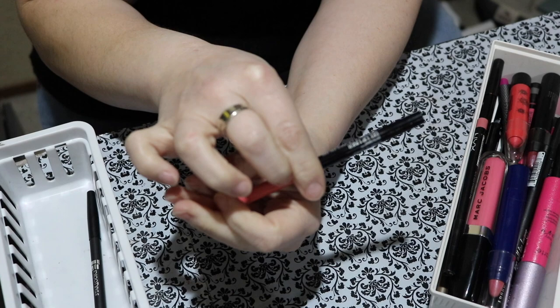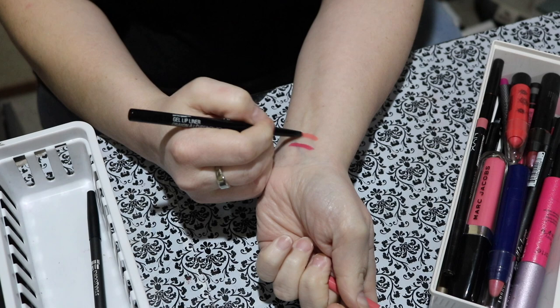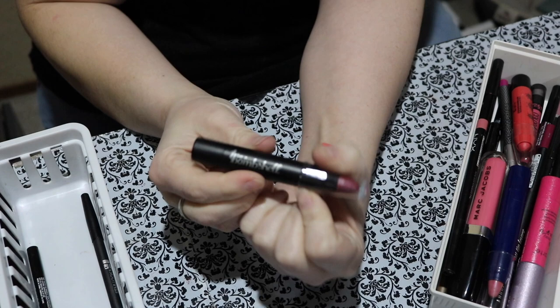This one is from Wet n Wild and it's called Think Flamingos — cute little play on words. I actually really do like this one; I just used it the other day. It's really nice with a gloss over the top. It's just a soft kind of natural looking pink and it's really creamy. So I'm keeping that for sure. This one is Be a Bombshell — it's a lip crayon called Shameless. I haven't worn this in a while.